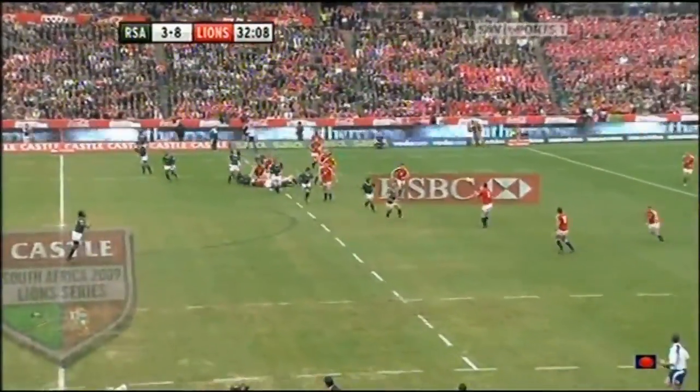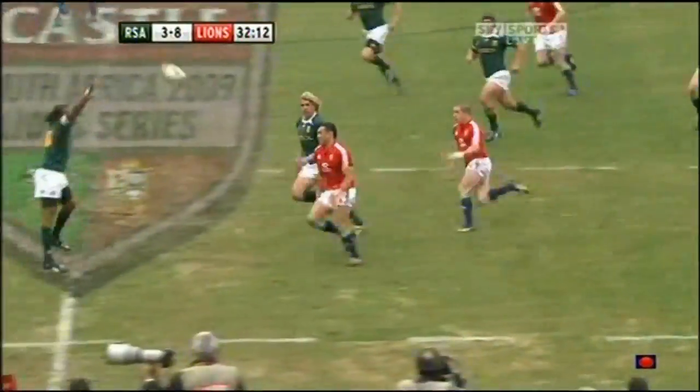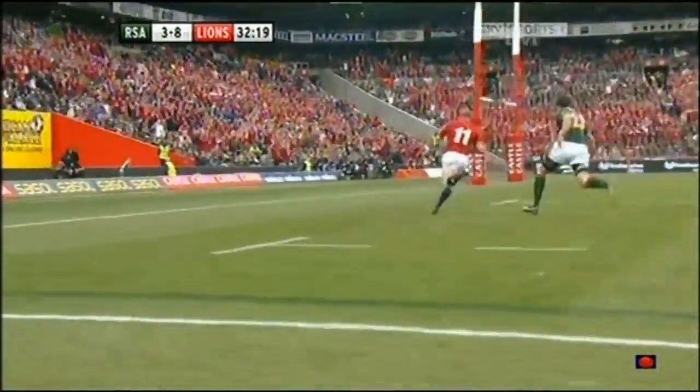Simon Shaw gives it to Mike Phillips. It's on. Ricky Flutie, Shane Williams to go with him. Had to use the boot in the end — will it bounce back towards Flutie? It does! Williams has taken it! He's in for another!